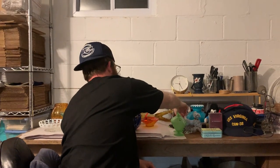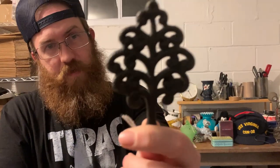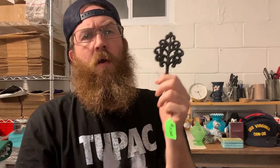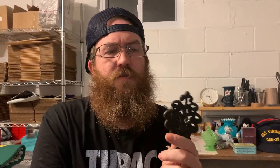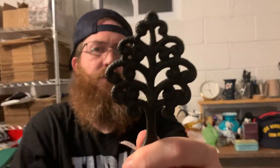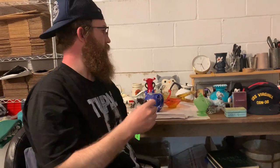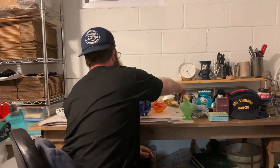Her other prize is a cast iron trivet — little mini ones. I think this one is made by Virginia Metal Crafters. That's a nice one. I have some mini minis and some bigger ones, so this size is right in the middle. My Dukes — rule of threes.